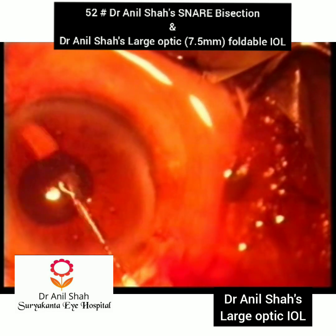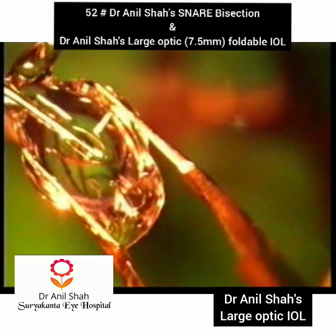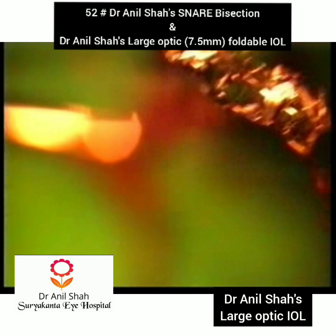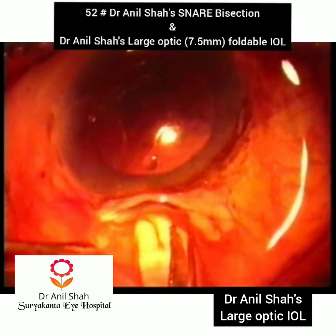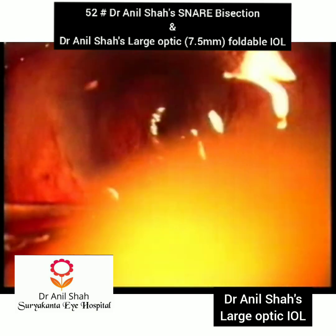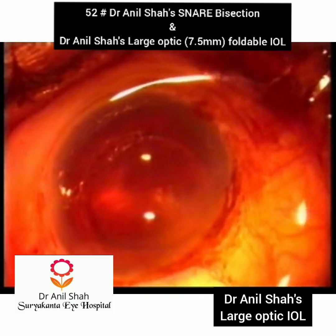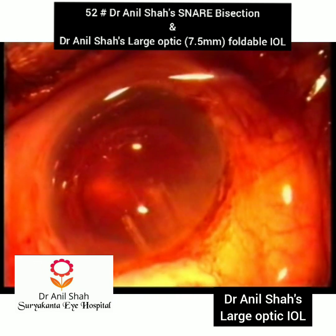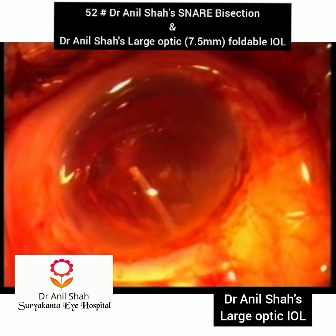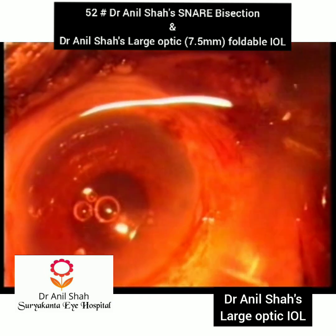This is the large foldable IOL we are using — it has been folded by MacPherson forceps, passed horizontally in the tunnel, and then rotated. We are now trying to make a 3.8mm injector for this foldable IOL. We are also working on a hydrophobic version and a multifocal lens to gain the benefit in SICS.